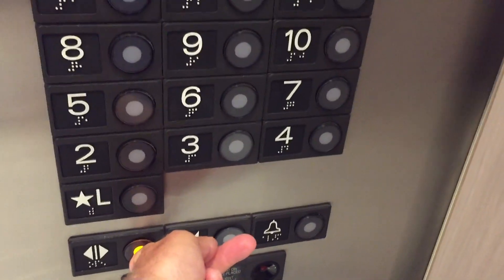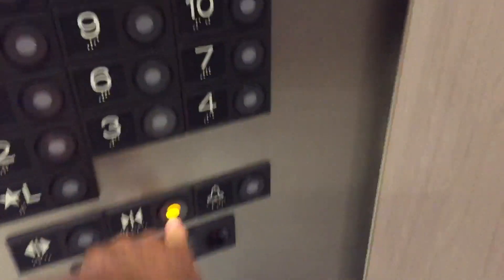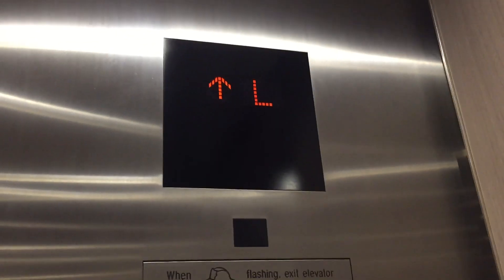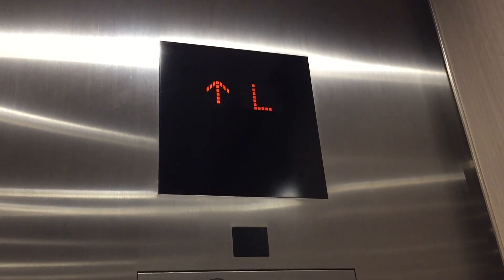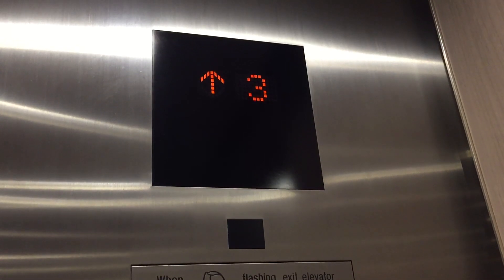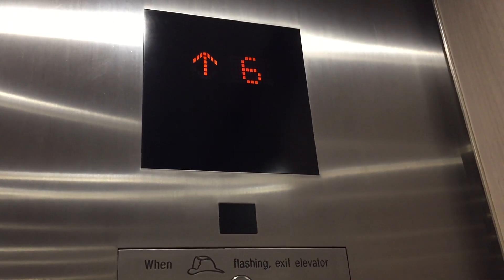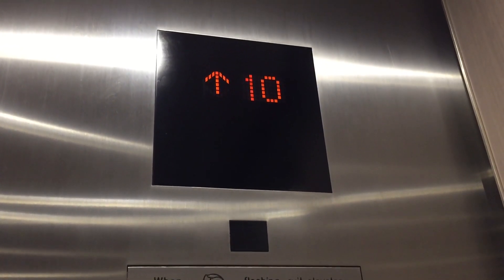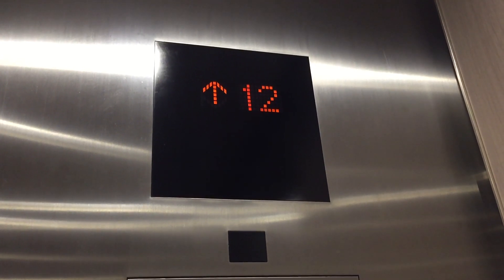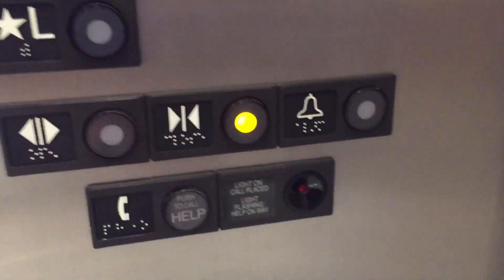Let's go to 17. Which floor did you like? 12, okay. Wrong button. 12th floor. Going up. I hit the alarm by accident.